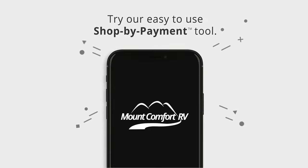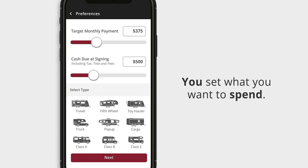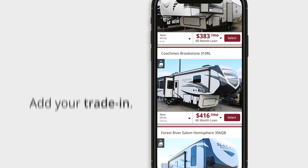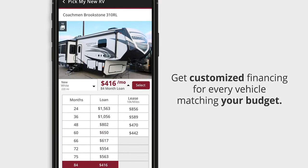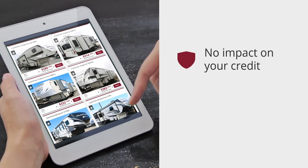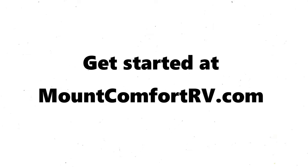Try our easy-to-use Shop by Payment tool. You set what you want to spend and our True Payments engine will find the best matches across our entire inventory. You can even add your trade-in. You'll get customized financing for every vehicle matching your budget — you'll be amazed at what you can buy. There is no impact on your credit and no obligation to buy. Shop by Payment.